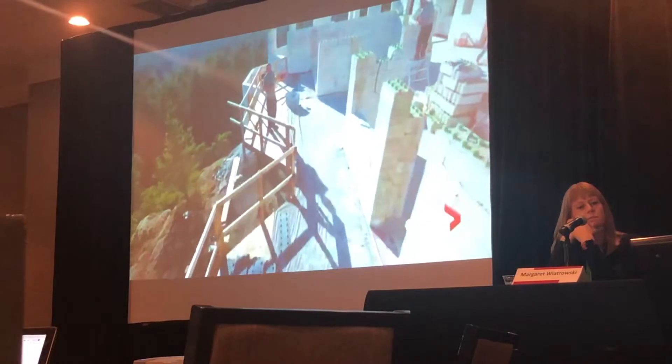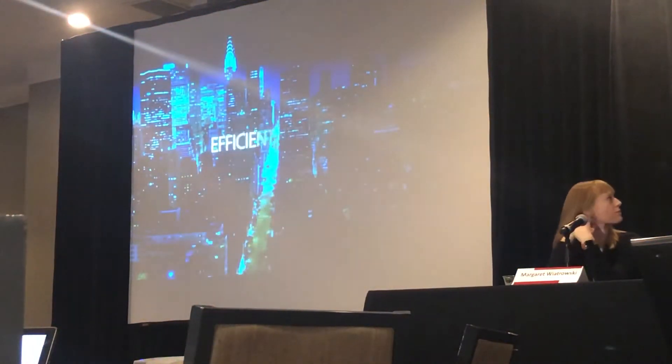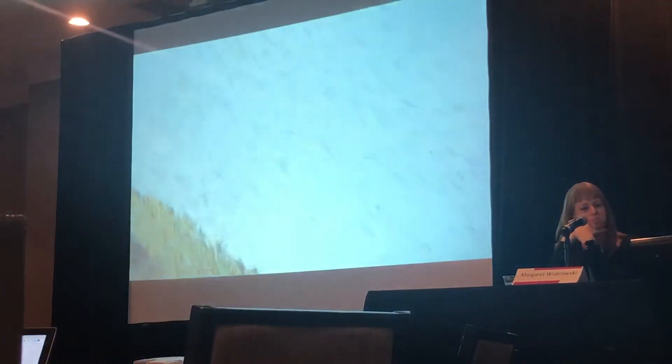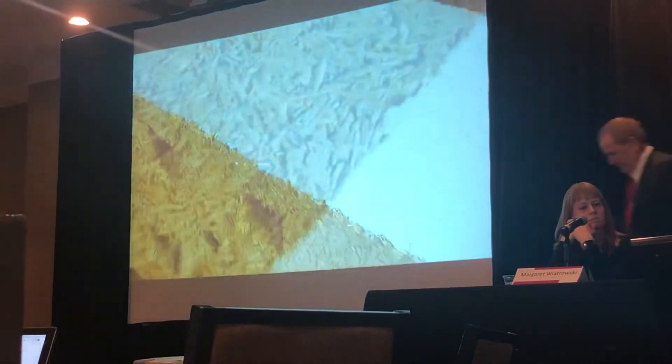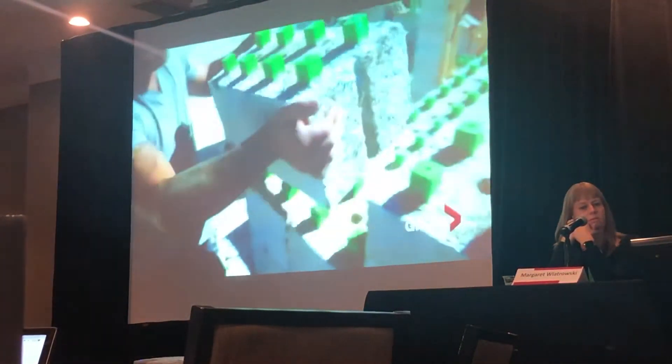These blocks will greatly reduce energy costs for buildings around the world by offering more efficient control of indoor temperatures and humidity. The Biofiber blocks are made of safe, healthy, and renewable hemp and mineral binders. They're easy to work with — it's basically Lego for adults.